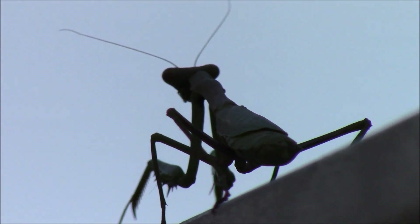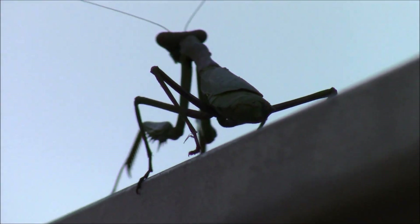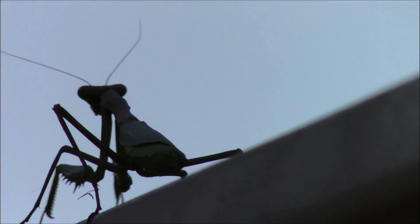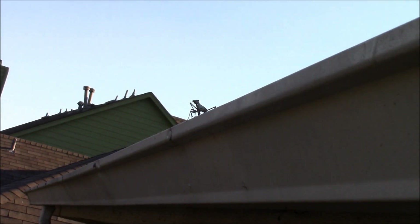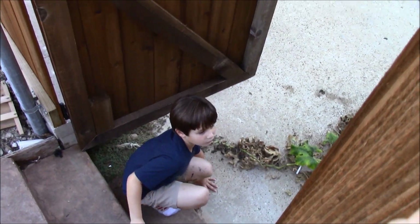He knows what he's doing — he's a bug. We don't know what he's doing, but he does. He could just be messing around. Alright, well we just wanted to share this with you because they're just super cool, super cool little creatures. Thanks for watching our video, thanks for stopping by!